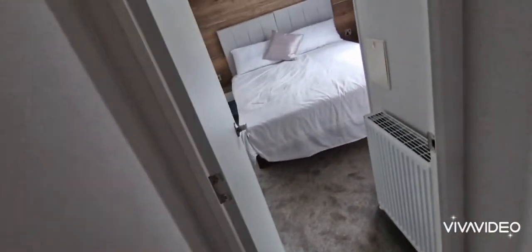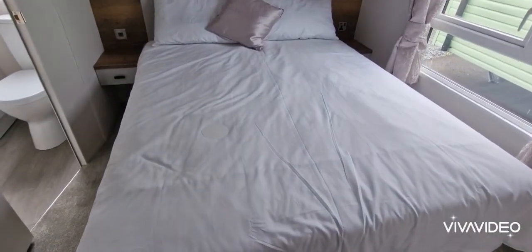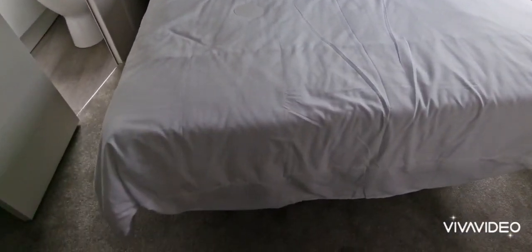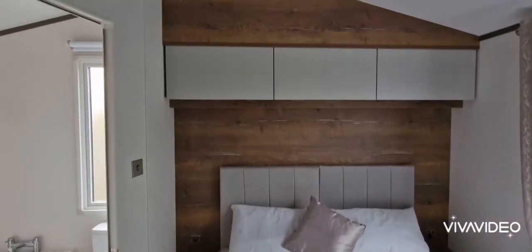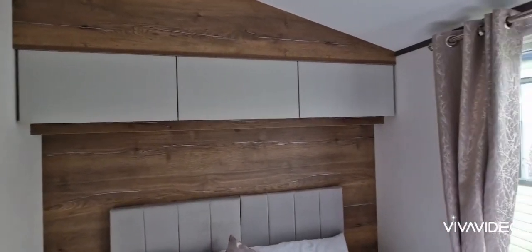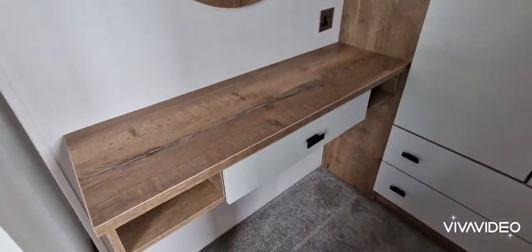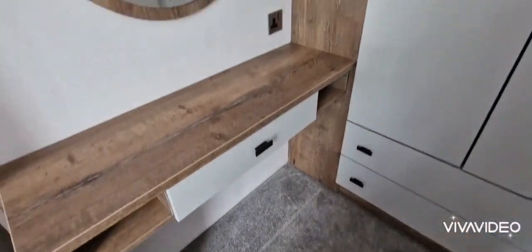And then into the master bedroom. Nice big king size bed. It's got USB sockets throughout it as well. Bed lifts up for extra storage, wee bit of extra storage over the bed. Nice vanity area here. Nice big cupboards here, plenty of space in them as well.